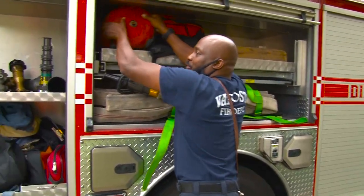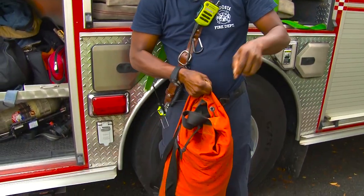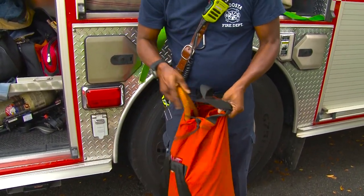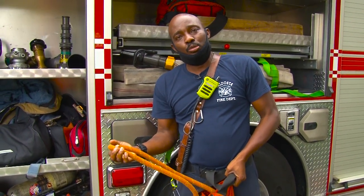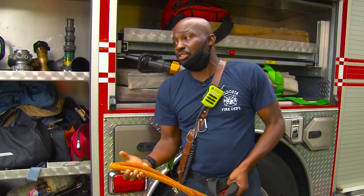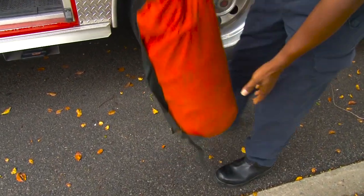Check our life safety rope. We've got 200 feet of rope in case we need to hoist up tools, or in case we need to conduct a rescue and might need it to drag someone out. Hopefully we won't have to use it, but we've got it just in case.